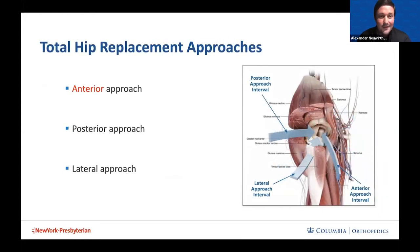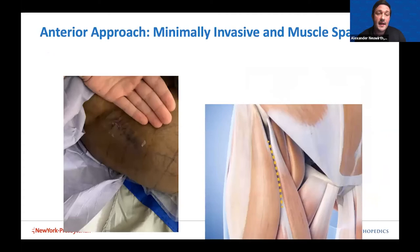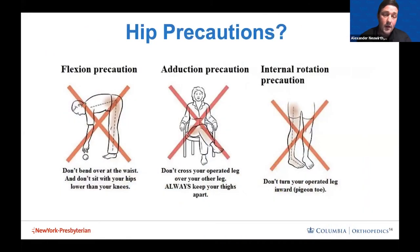Postoperatively, we use a multimodal approach using Tylenol, anti-inflammatories, gabapentin, and small scripts of opioid medications. Now, the approaches to hip replacement: there are many ways to approach the hip — through the front with an anterior approach, through the back with a posterior approach, and through the side with a lateral approach. One major advantage of the anterior hip approach is that it's minimally invasive with a small incision and goes between the muscles — it's intermuscular, with no muscles needing to be cut to enter the hip joint.